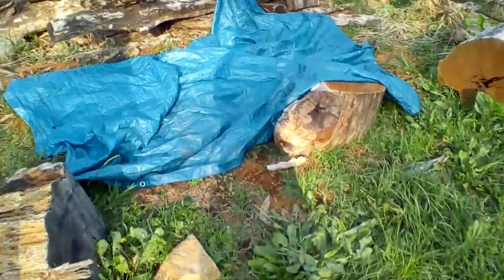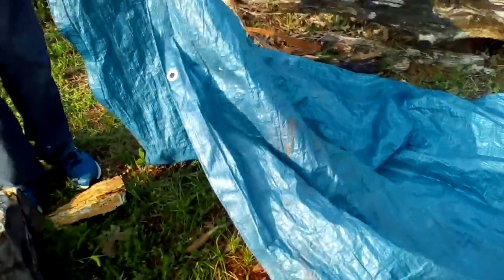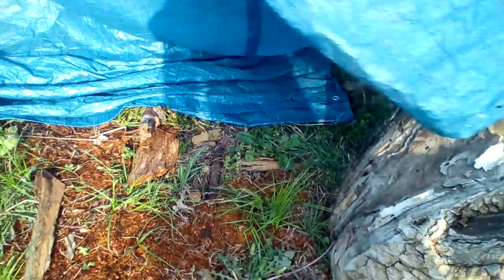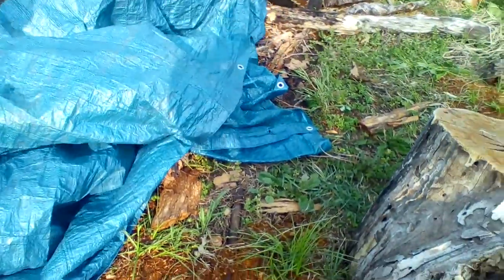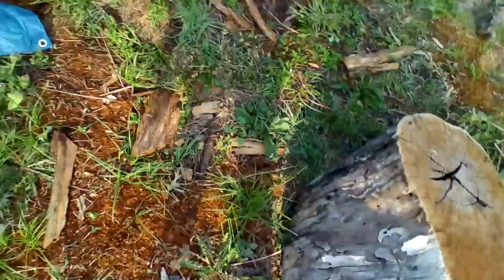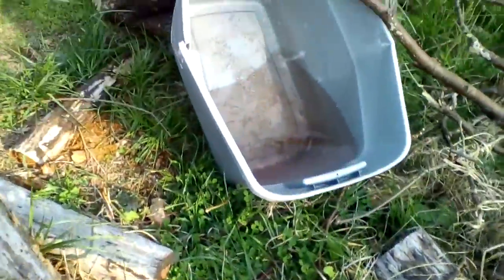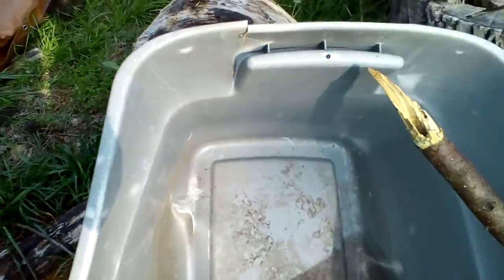We're going to catch some snakes, maybe. Don't forget to bring a towel. No snakes in there. Next tarp. Oh gosh. I hate the wood in the wood area.